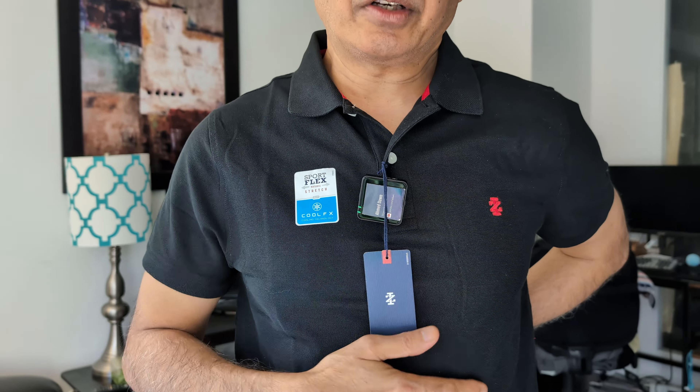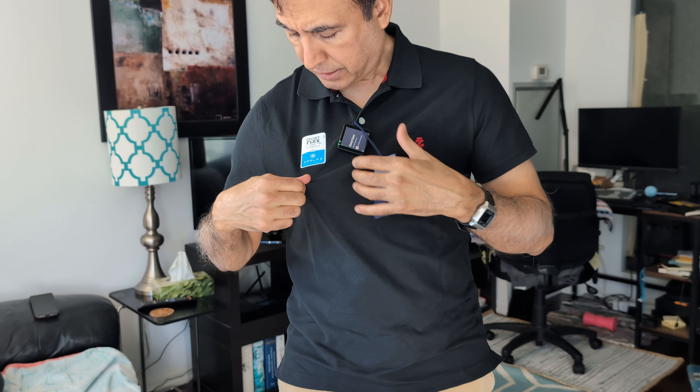When you wear it, it feels comfortable and you can tell that it's high quality. It feels good, and this is going to be especially good for my upcoming Thailand trip.